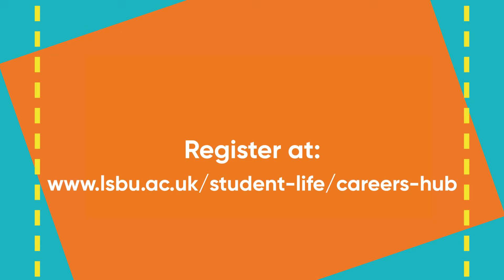Make sure to register to the Careers Hub platform to have access to online career resources, our different employer events, and the available job opportunities. Also see more on our YouTube for helpful tips and advice from creative staff and fellow LSBU students.